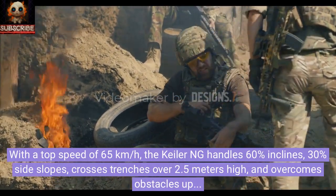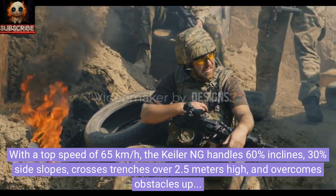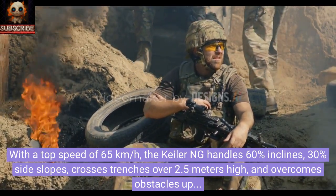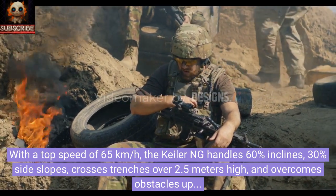With a top speed of 65 kilometers per hour, the Keeler ING handles 60% inclines, 30% side slopes, crosses trenches over 2.5 meters wide, and overcomes obstacles up to 0.9 meters.